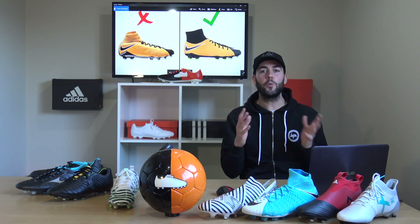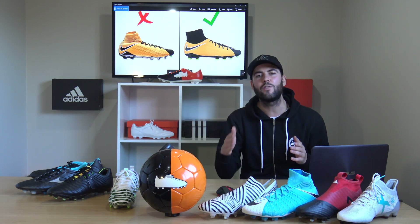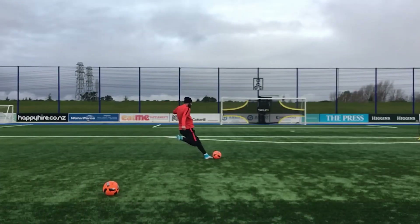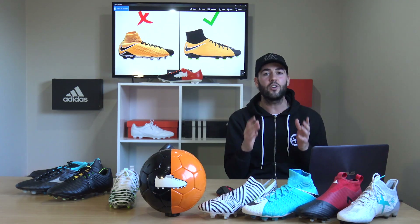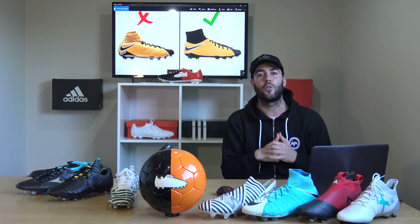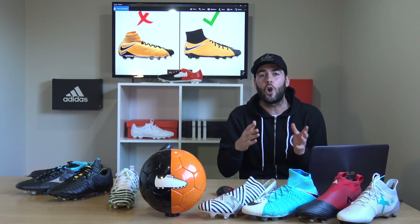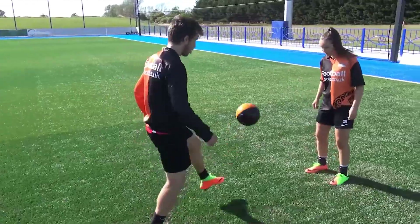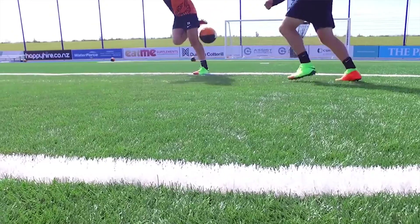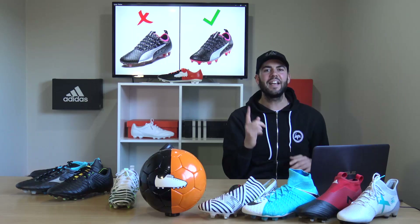This next one is a bit of a tough call because we're saying don't buy one scaled-down boot, but buy an even more scaled-down boot. The model in question is the Hypervenom. You can get the Phantom 3 for £150, but why not save almost half your money and go for the Phlon 3DF? Both boots feature a collar, which a lot of you appreciate. There's actually not a lot of difference between the two — they both feature Nike Skin uppers, which is probably the main feature of these boots.